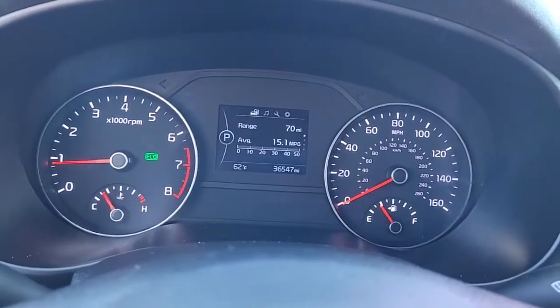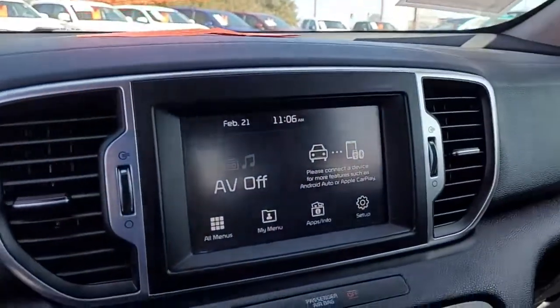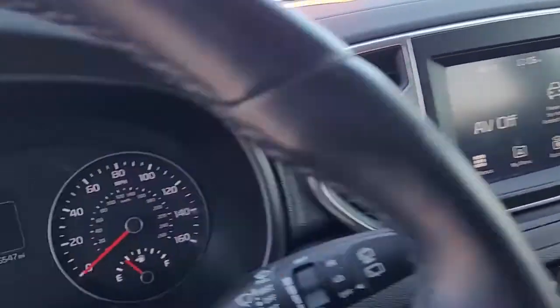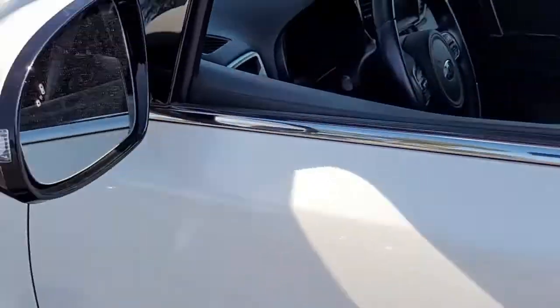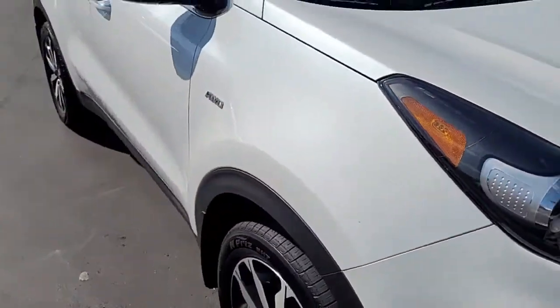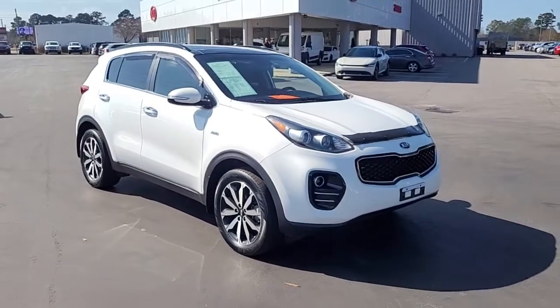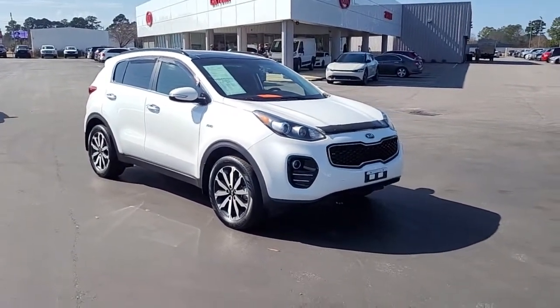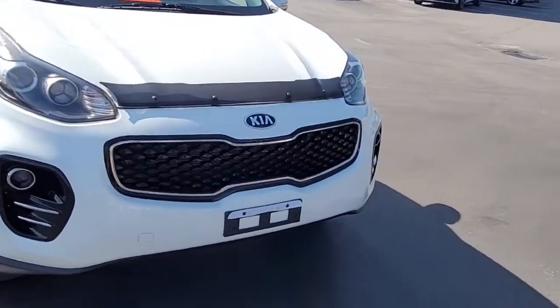So once again, a 2019 Kia Sportage here at Cartown Kia. If you have an interest in this vehicle, I invite you to visit our website at cartownkiaflorence.com, or better yet, just come on in, check it out in person, and take it for a test drive.